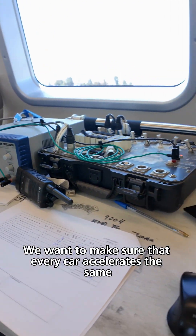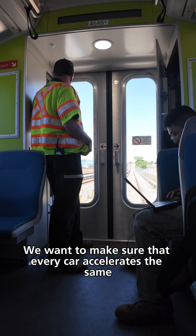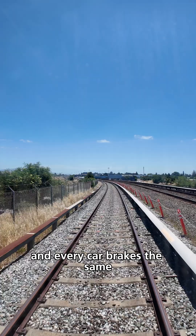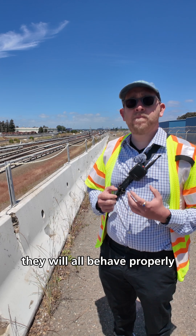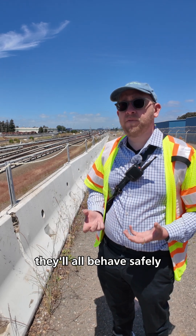We want to make sure that every car accelerates the same and every car brakes the same, so that we know when the cars go on mainline they will all behave properly — they'll all behave safely.